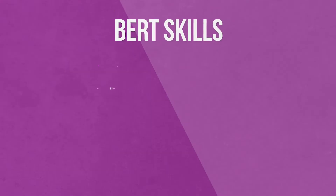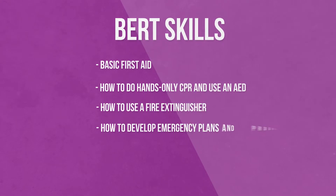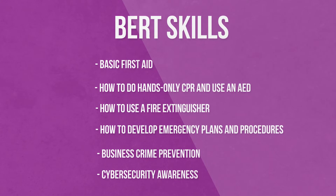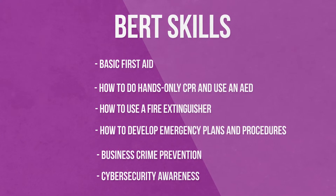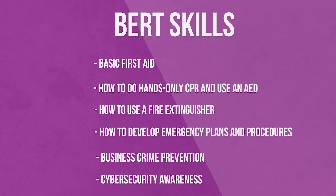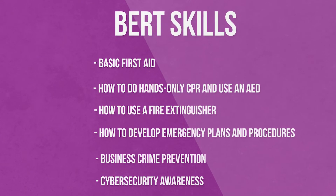A few of the topics and skills you will learn in BERT are basic first aid, how to do hands-only CPR and use an AED, how to use a fire extinguisher, how to develop emergency plans and procedures, business crime prevention, cybersecurity awareness, and much more.